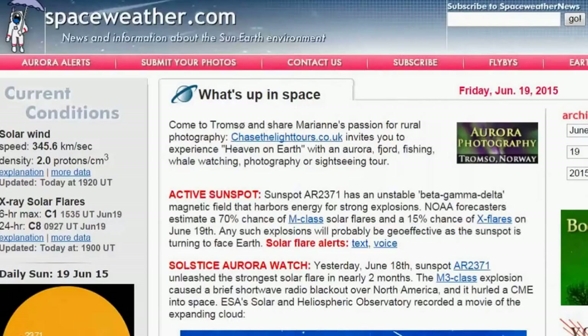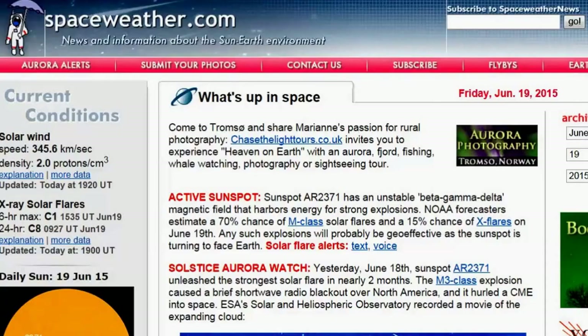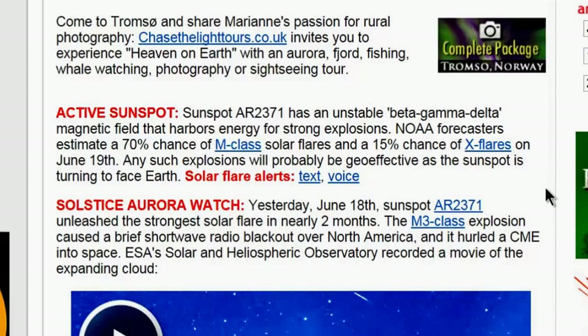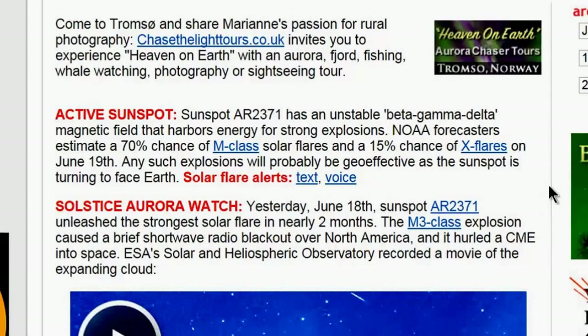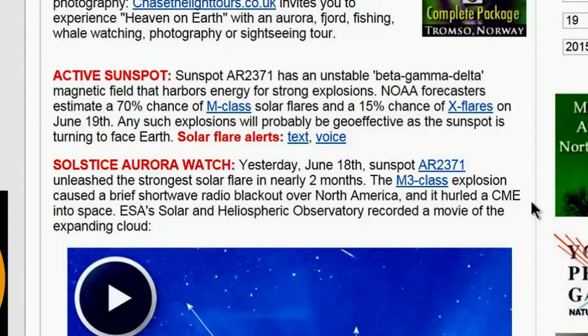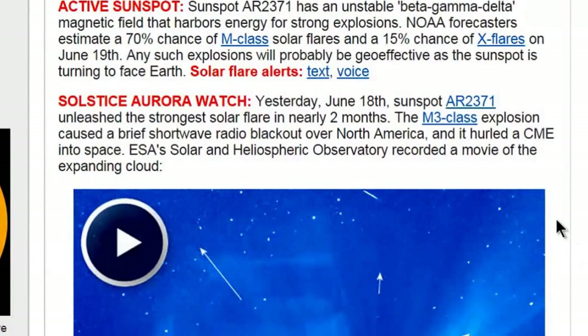About 31 people who worked with the specimens are on antibiotics as a precaution. In space weather news, spaceweather.com reports active sunspot AR-2371 has an unstable beta-gamma-delta magnetic field that harbors energy for strong explosions. NOAA forecasters estimate a 70 percent chance of M-class solar flares and a 15 percent chance of X flares on June 19th. Yesterday, June 18th, sunspot AR-2371 unleashed the strongest solar flare in nearly two months — an M3-class explosion that caused a brief shortwave radio blackout over North America.